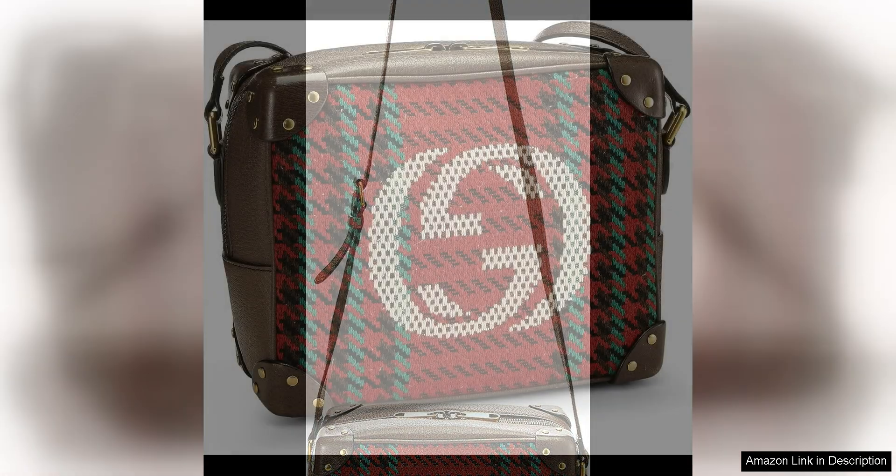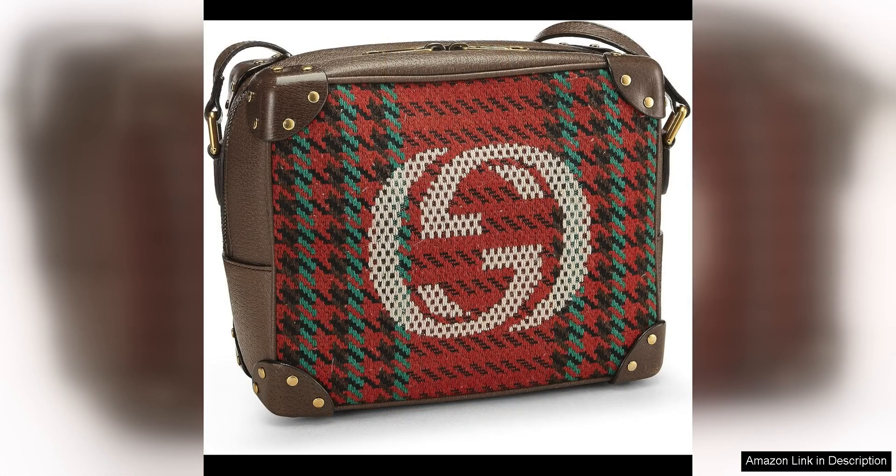The crossbody style is not only trendy but also practical, allowing you to keep your hands free while on the go. The adjustable leather strap ensures a comfortable fit, making it easy to wear this bag all day long.